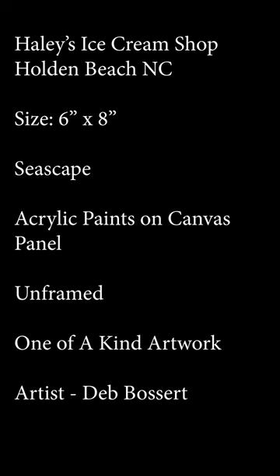Here's a description of this painting. If you'd like to see more of Deb's beautiful artwork, visit our Art Gallery at Deb Bossert Artworks.